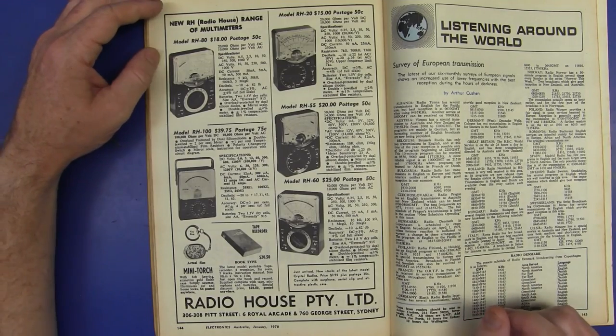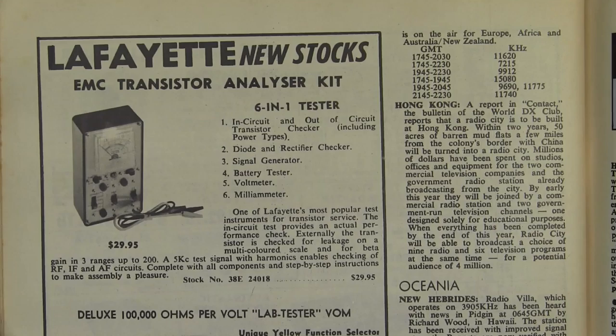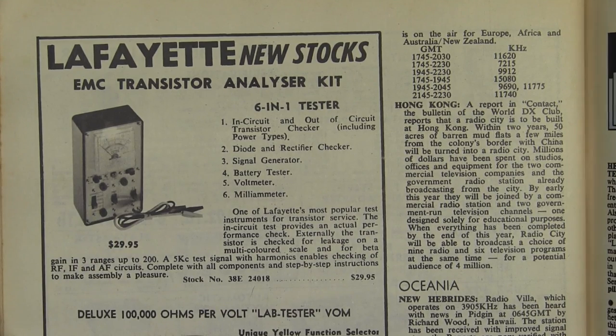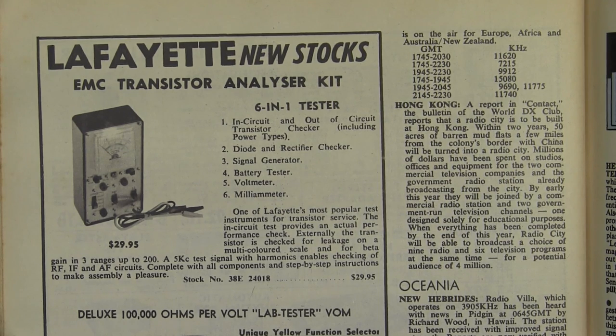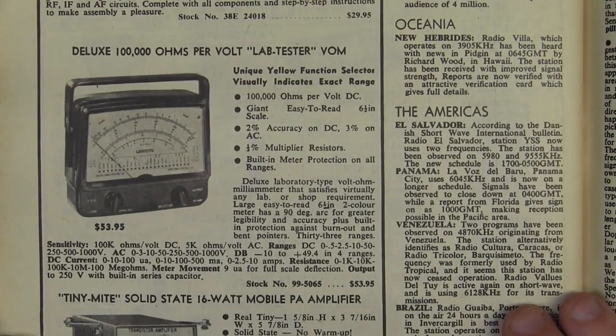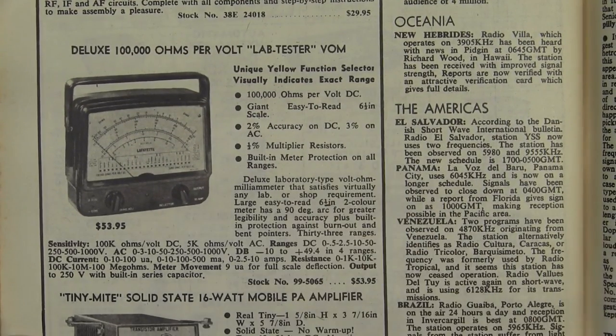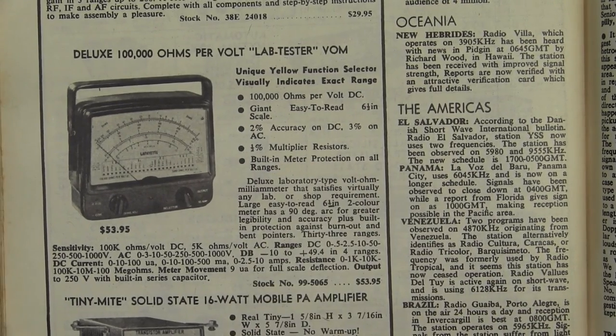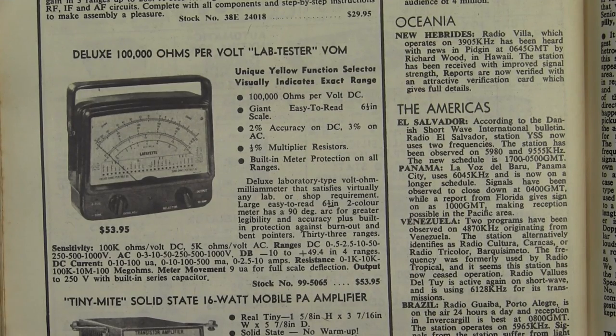Radio House Proprietary Limited are advertising again with their analog multitesters. And here we have Lafayette with their EMC transistor analyzer kit. Hook it up, you can analyze your transistors — because transistors were bloody expensive back then. Not only did you salvage them from gear, but you'd pay a lot of money for one or two transistors, and if you could salvage them from anywhere, well you had to test them. And we've got a deluxe 100K ohm per volt lab tester VOM — volt ohmmeter — 2% accuracy, half a percent multiplier resistors, for a whopping 54 Australian bucks.